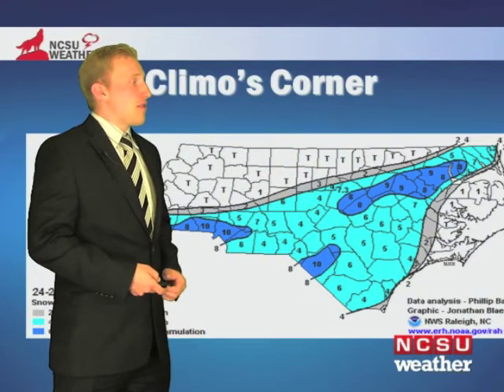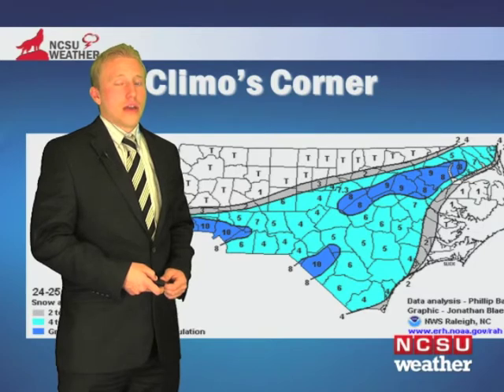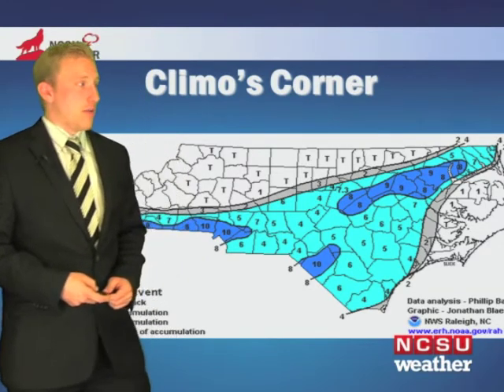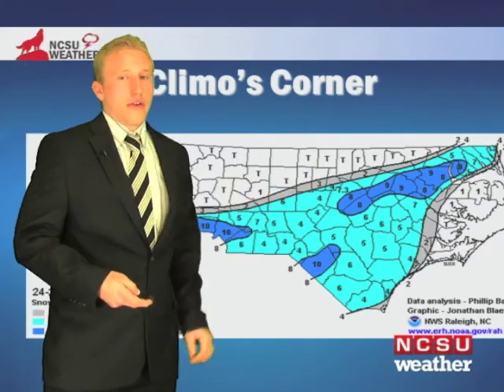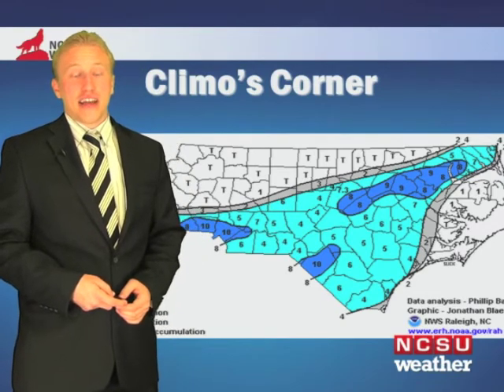Looking at Climbo's Corner, back on this date in March 1983, we had a pretty large snowstorm strike central North Carolina with as much as 8 inches of snow in the Triangle, and up to 10 inches toward the Charlotte area and down toward Lumberton. A very big snowstorm, and in fact it was the only snowstorm that year — the Super Niño year of 1982–83.